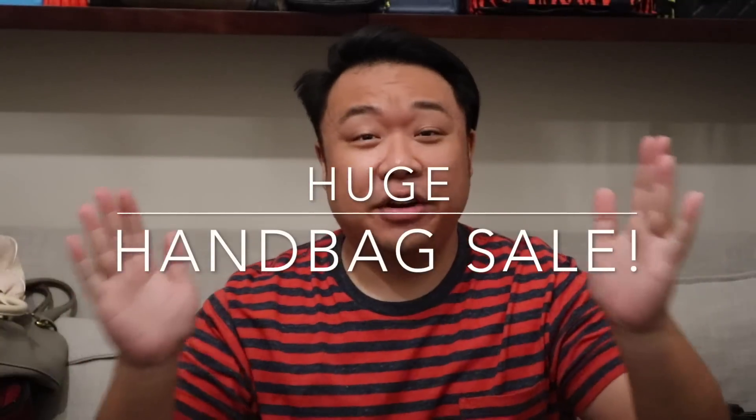Greetings and salutations, YouTube Potato here. Welcome to a new video. How's everyone doing today? I hope you guys are all doing fantastic.